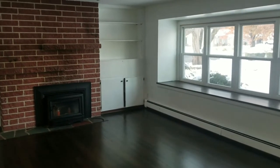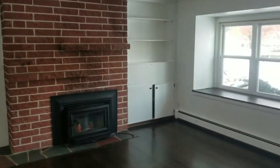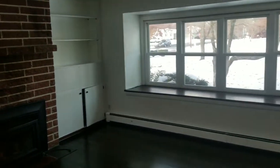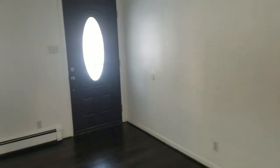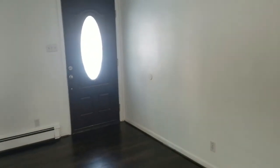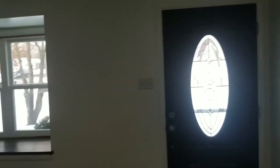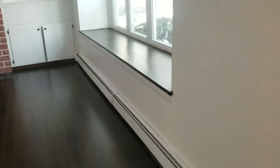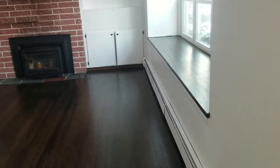We are now on the inside of this gorgeous Class A property. Just a great property — hardwood floors, great front door, great entryway. It is a hot water oil baseboard heat system.